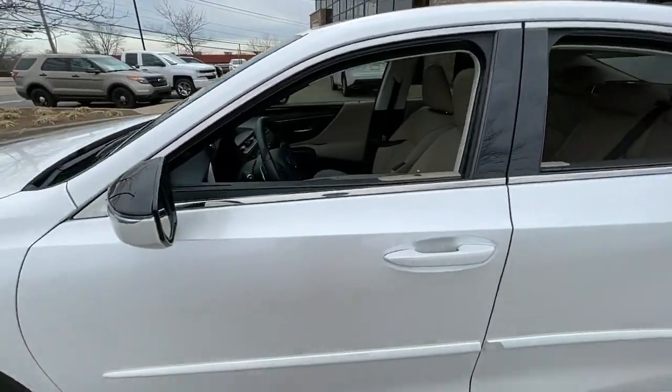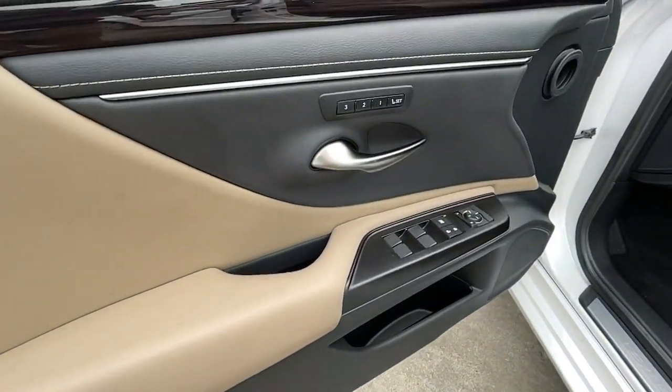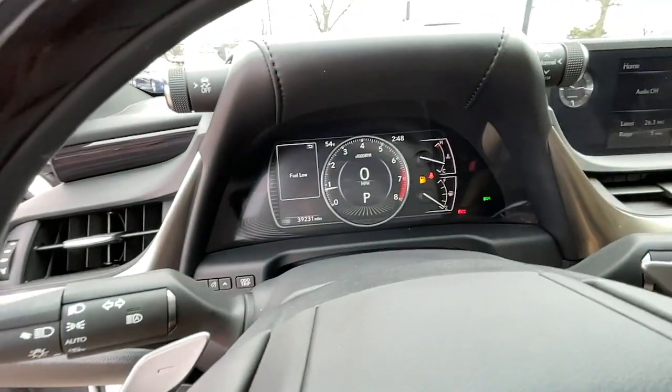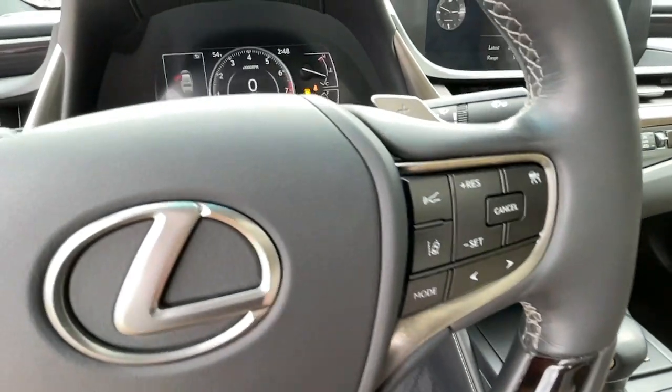The following are some of this vehicle's highlighted options: keyless entry, heated driver seat, wood grain interior trim, lane keeping assist, sunroof, satellite radio, remote engine start, cooled driver seat, iPod, MP3 input, V6 cylinder engine.